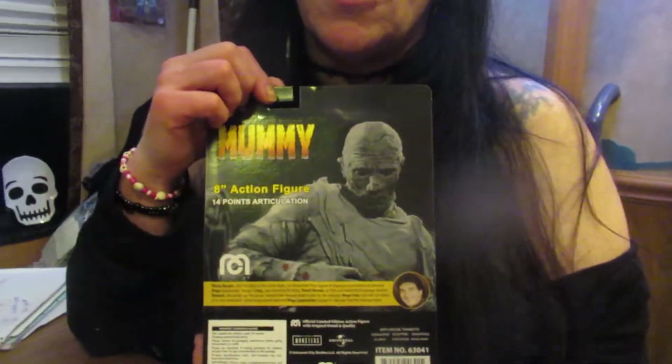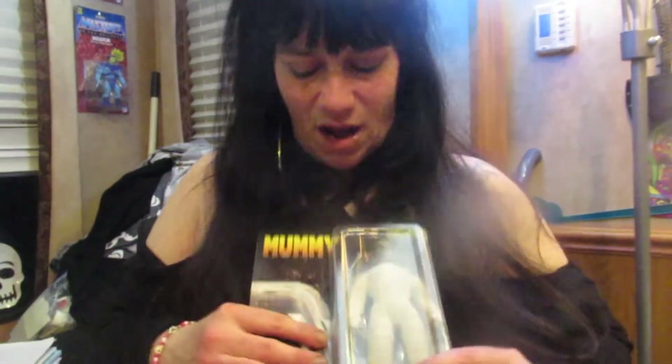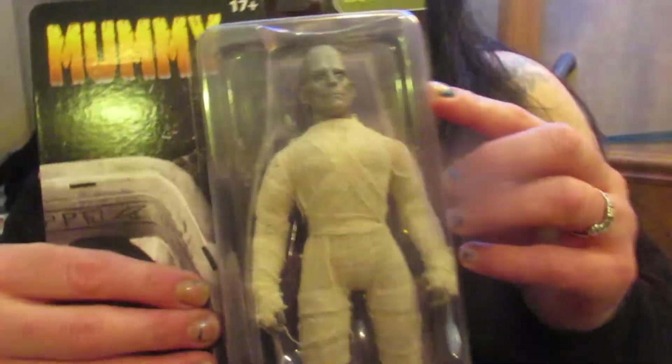On the back of the box — this is Tom Tyler, not Boris Karloff. He played the Egyptian mummy or something like that. So this is not Boris Karloff on the back of the box, but the doll really looks like him. Take a good look at that face — it's very intricate and really cool.